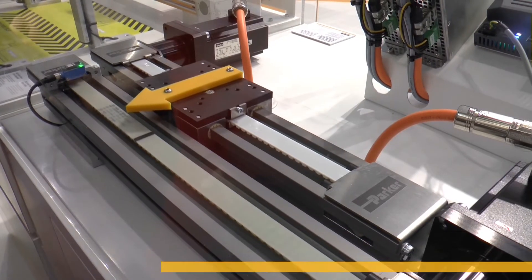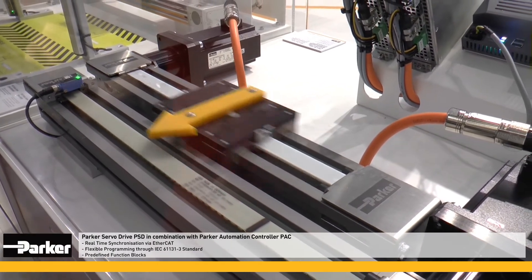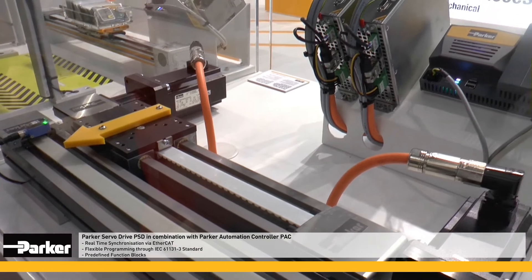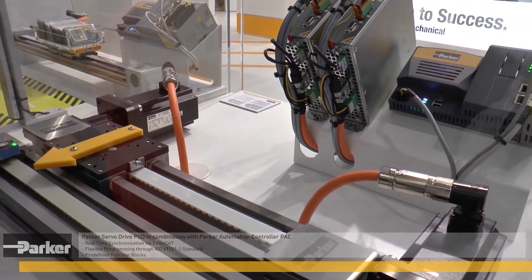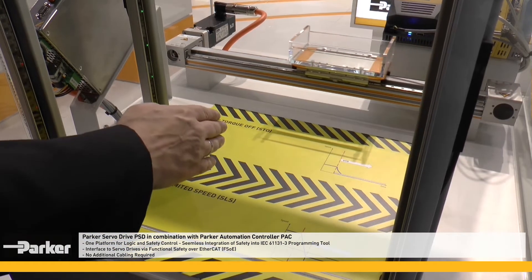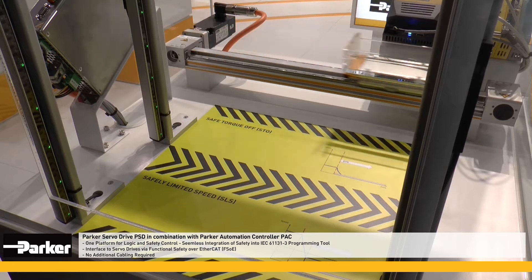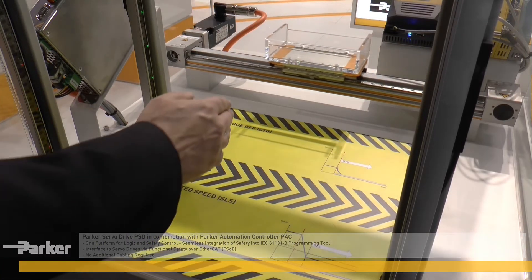The compact design Parker Servo Drive PSD comes with real-time synchronization and programming with predefined functional blocks. The PSD allows seamless integration of standard control and safety control on a common platform, without requiring any additional wiring.